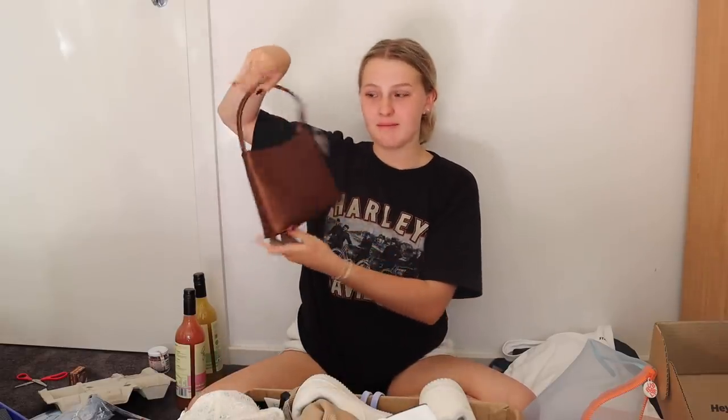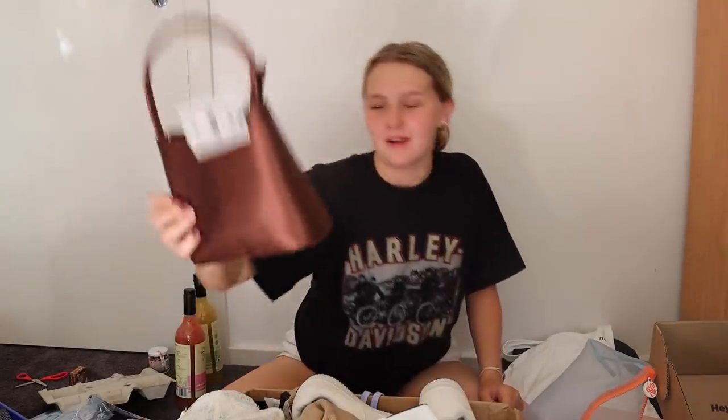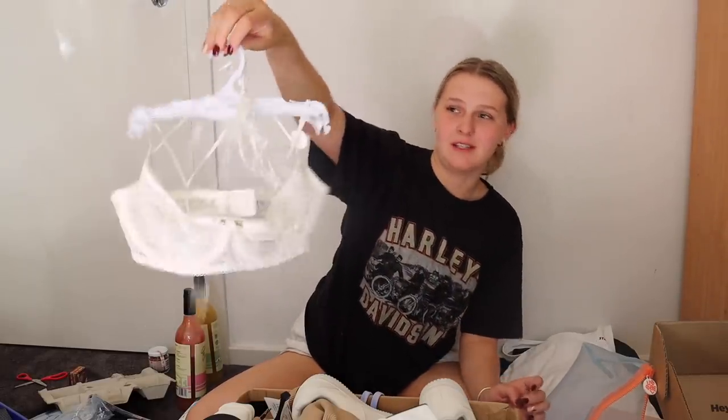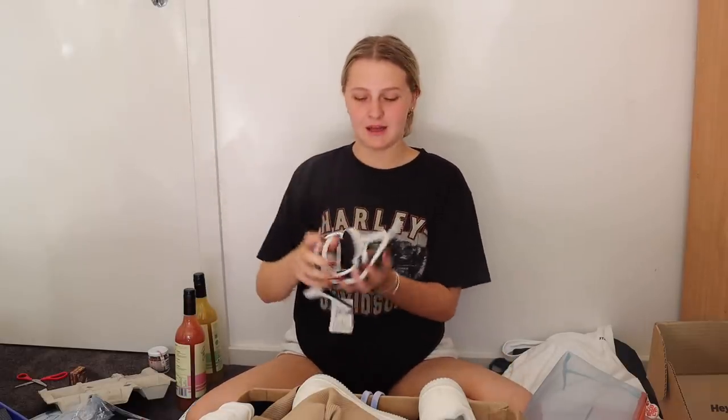Last but not least is this massive box from Cotton On — a PR box for my sister Georgia and me because we're working with the brand together on some TikToks. Accessories first: I got a brown silk-style bag which I thought was really cute. Georgia got a bralette — she got a size too small but it's really cute. There are some white heels which I'm excited about because I don't have any, and they're not too high, which is good because I can't walk in heels. There are also claw clips and sunnies.